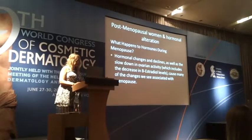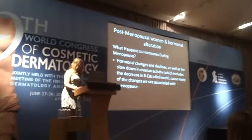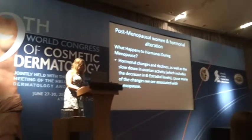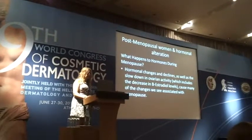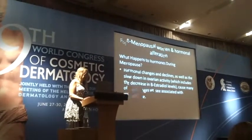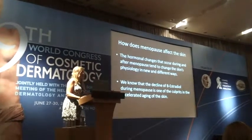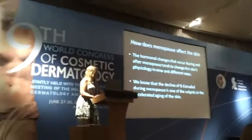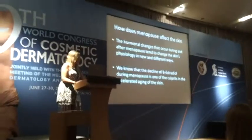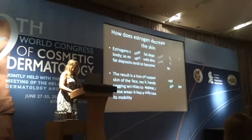What happens to hormones during menopause and what alterations can they create? Hormonal changes and declines, as well as the slowdown in ovary activity — which includes a decrease in estradiol levels — cause many of the changes associated with menopause. The declining estradiol during menopause is one of the main causes of accelerated aging of the skin.